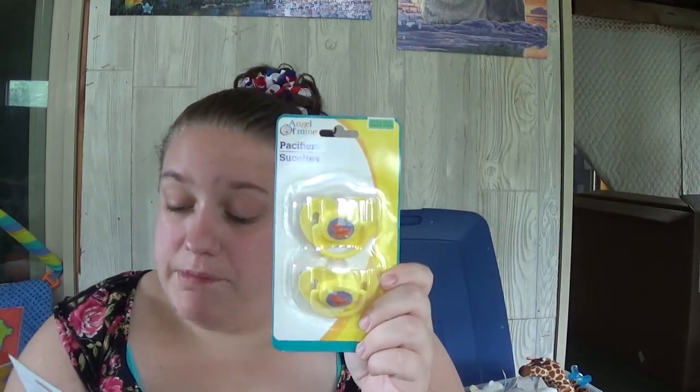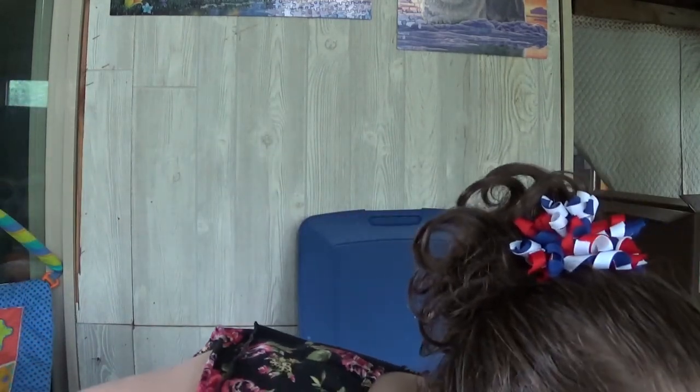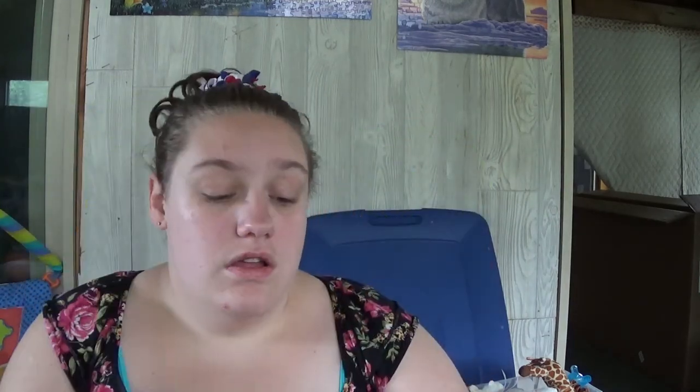My sister-in-law gave us a pack of two pacifiers with ducks on it and a pacifier that says 'Hashtag Cute.' This one is the Swiggles brand and this one is Angel of Mine. I also have another one of those rattles, but this one is Elmo — so I have Cookie Monster and Elmo. Same brand, they are Sesame Beginnings.